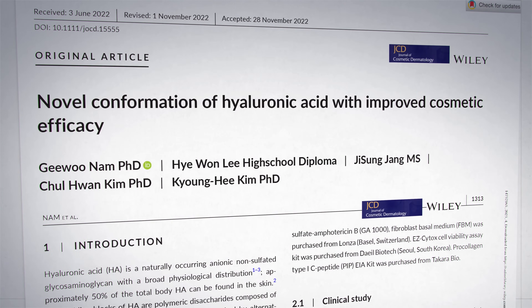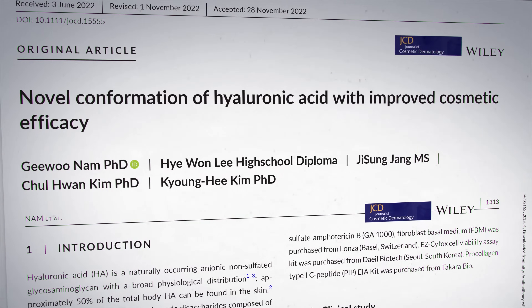But a 2023 study has completely upended that conclusion. Remember, hyaluronic acid is a long molecule, and this part is important because it affects what type of hyaluronic acid supplements to use.